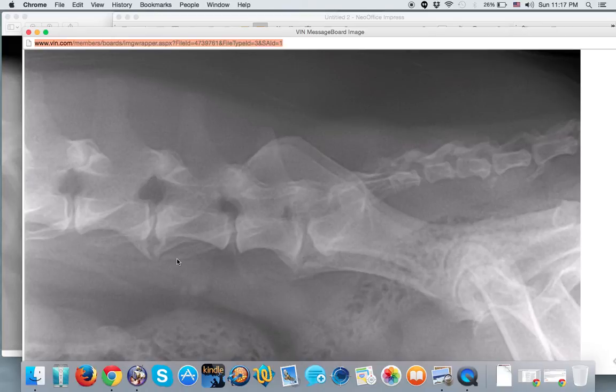Most of the time, most veterinarians would call this an incidental finding. For me, doing chiropractic work, I would look at this and say there's some stiffness going on through this area here. I need to assess the integrity of this joint and make sure that these two vertebrae are moving as well as possible.